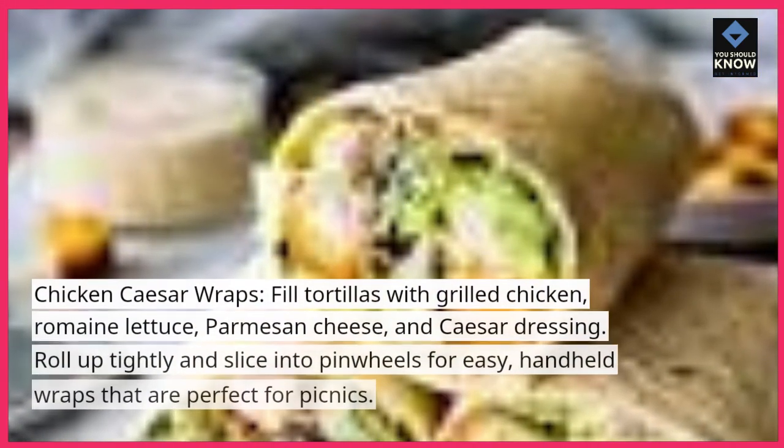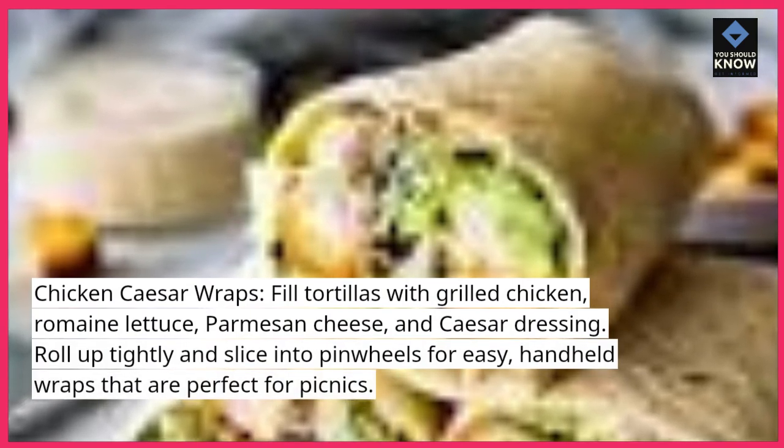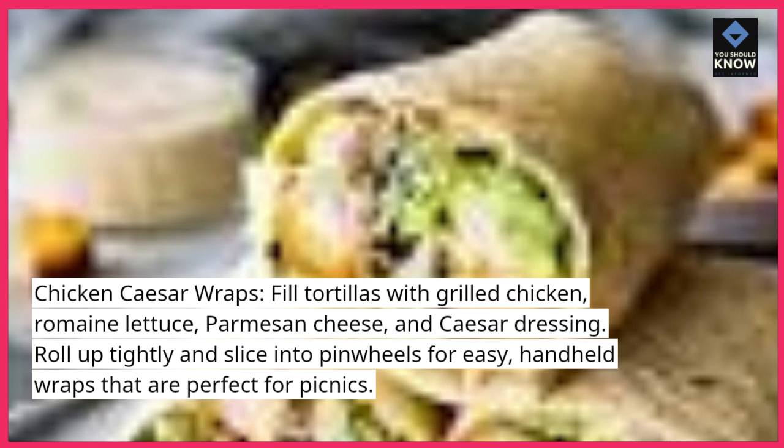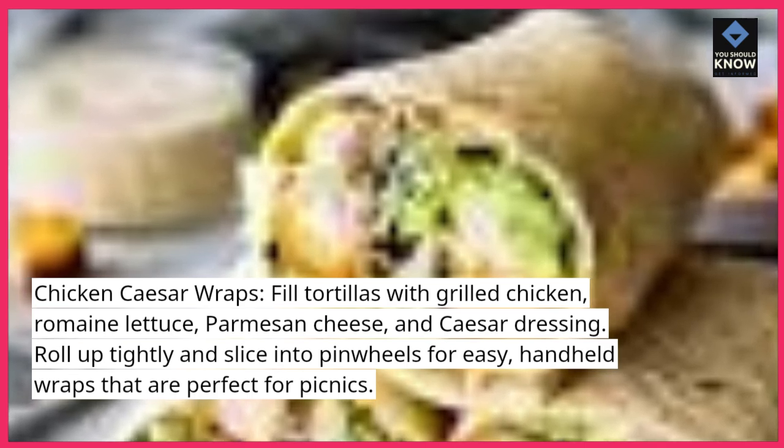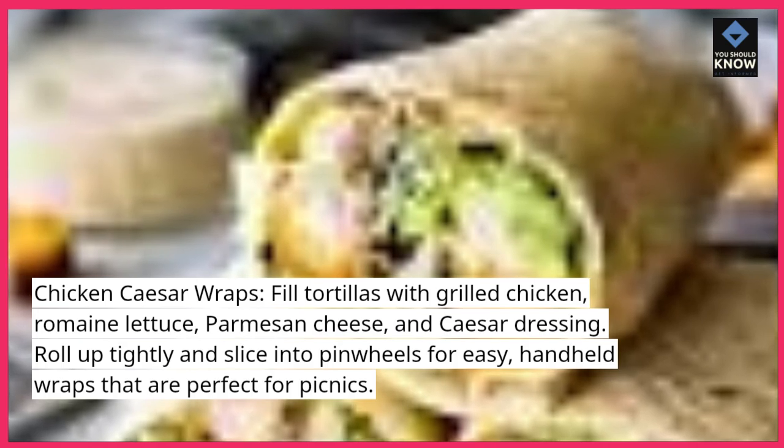Chicken Caesar wraps: fill tortillas with grilled chicken, romaine lettuce, parmesan cheese, and Caesar dressing. Roll up tightly and slice into pinwheels for easy, handheld wraps that are perfect for picnics.